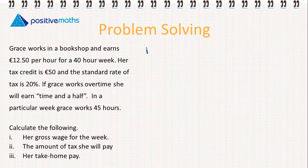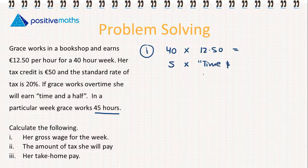For the first part, we calculate her gross wage for the week. For 40 hours she gets €12.50 per hour, but she works 45 hours, so for those extra five hours she gets time and a half. For her normal 40-hour week: 40 multiplied by €12.50 gives €500.00.